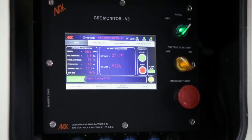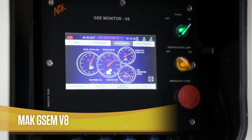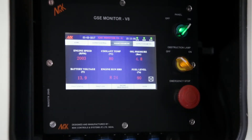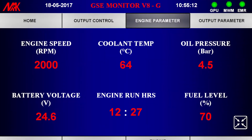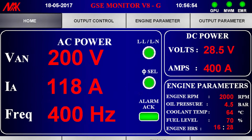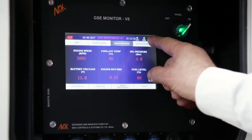Our digital interactive touchscreen control panel called the Mac GSE MV8 is standard across all our GSE and is a unique feature in this industry. The unit features a single screen which displays vital parameters of the engine and alternator, including engine RPM, oil pressure, coolant temperature, fuel level, current consumption, battery voltage, and all output parameters, making the operator's job effortless.